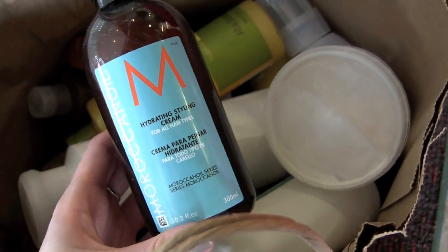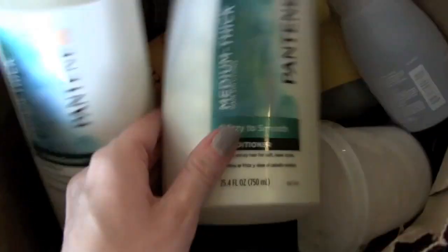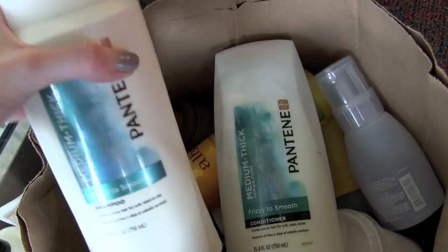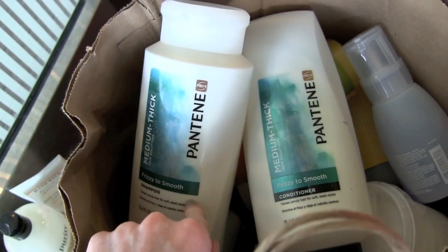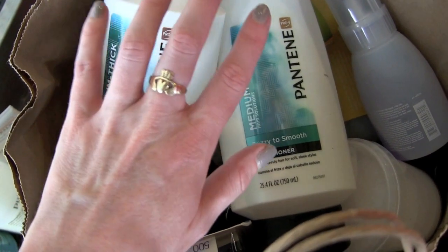The Moroccan Oil Hydrating Styling Cream — I actually pretty much used this up and I love this stuff. I have a blog post about it linked below. We've also got Pantene Pro-V shampoo and conditioner — these are about half full and don't make the cut. I would use this as a first shampoo when I had tons of dry shampoo in my hair.